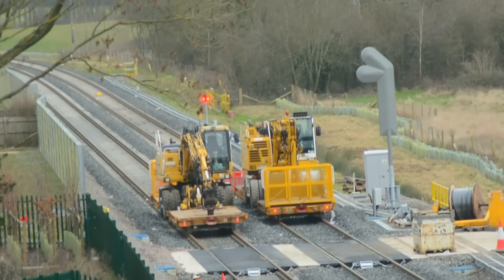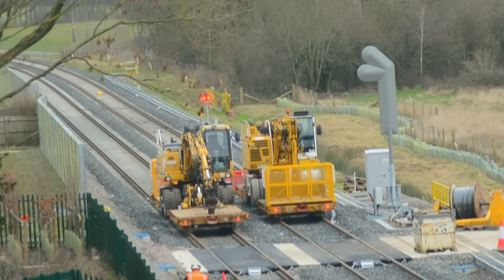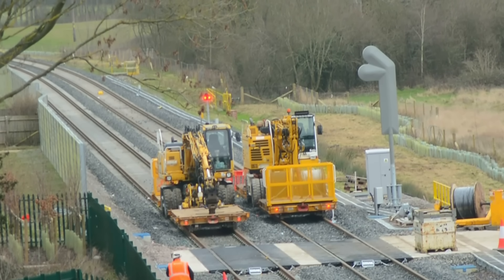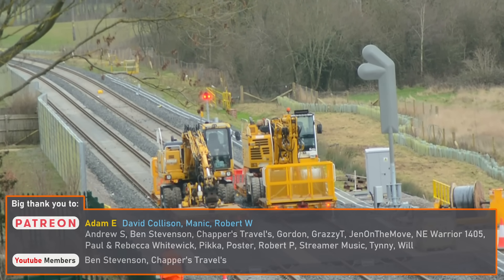Once track laying is complete there will still be much to do before the line can open. Railway systems such as power and signalling will have to be installed before a testing and commissioning phase can take place.